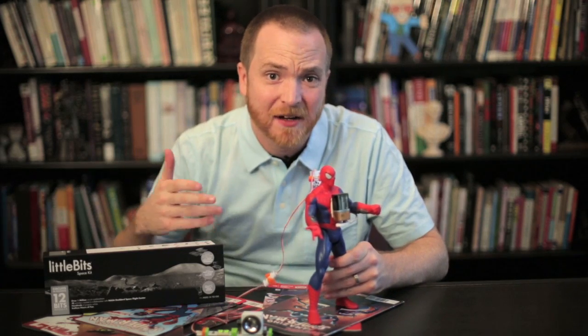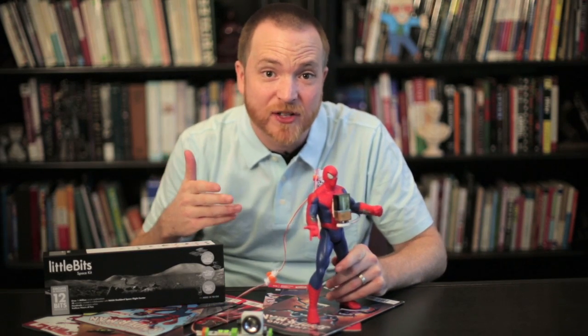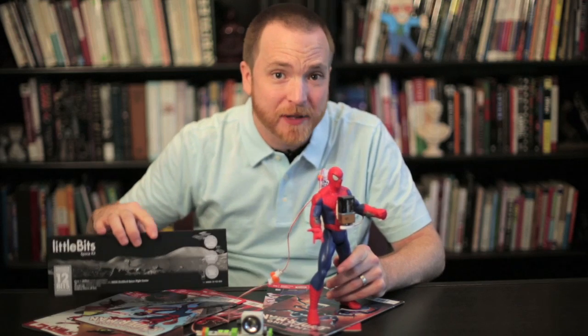I was able to create a rudimentary form of Spider-Sense for an action figure using little bits of hardware. But could we enable or equip a human being with a fully functional form of Spider-Sense? Let's find out.